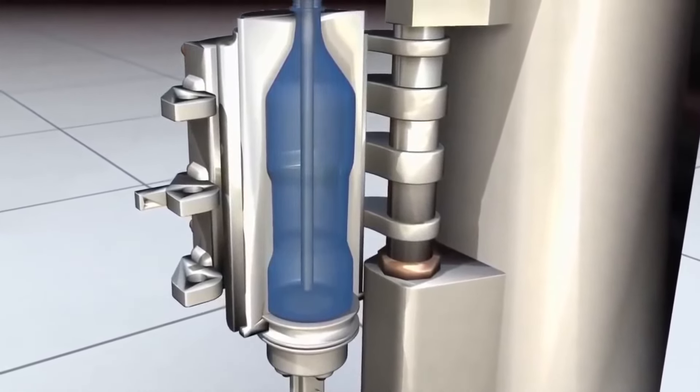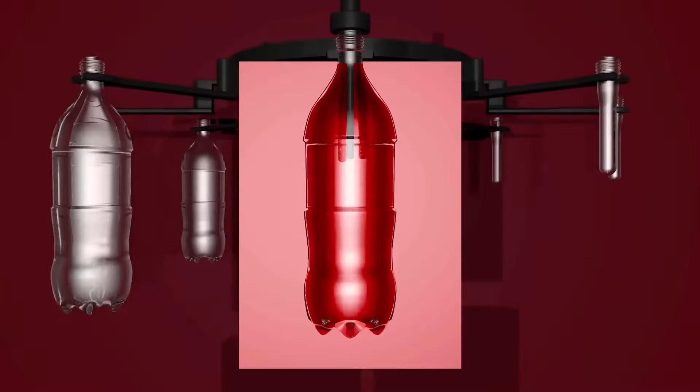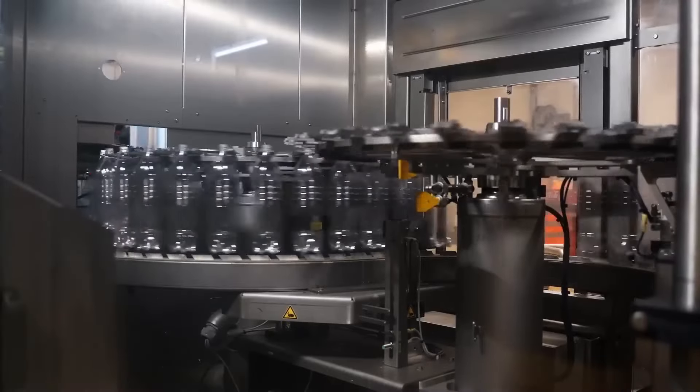The mold shape determines the final shape of the plastic bottle, and cold water is introduced inside the mold to rapidly cool and harden the plastic. The end of the mold is kept at a low temperature thanks to the cold water, giving the bottle its final shape.